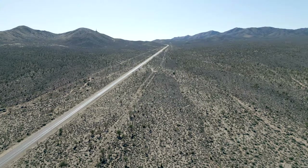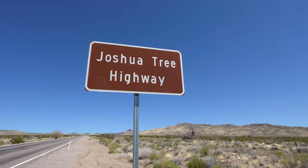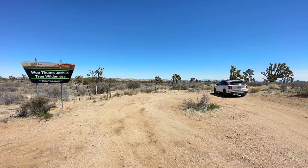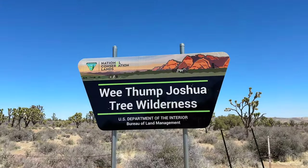The drive to the trailhead is pretty spectacular. The road is called the Joshua Tree Highway, and as you drive, you will be surrounded by more Joshua trees than you've probably ever seen in your life. This is a small parking area, but I've never actually seen anyone else here, so I wouldn't worry about it being full.